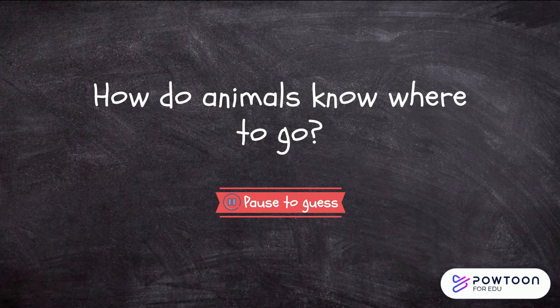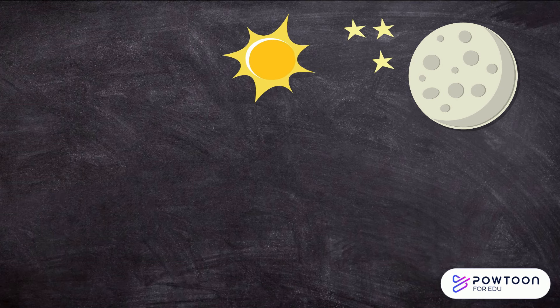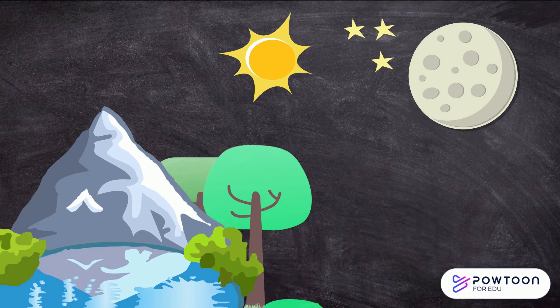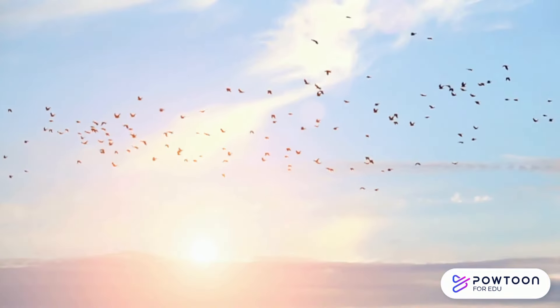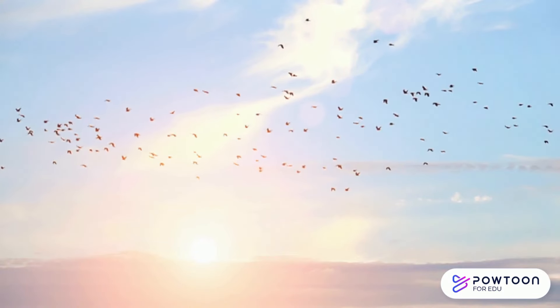So how do animals know where to go every year? Some animals use the moon, sun, or stars to find the way, and others use landmarks such as lakes, forests, and mountains.